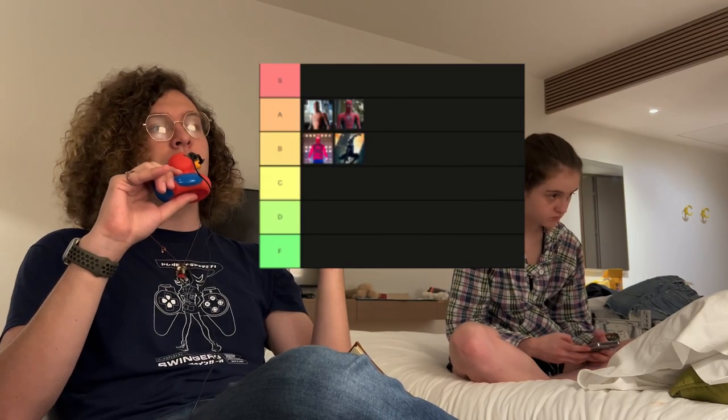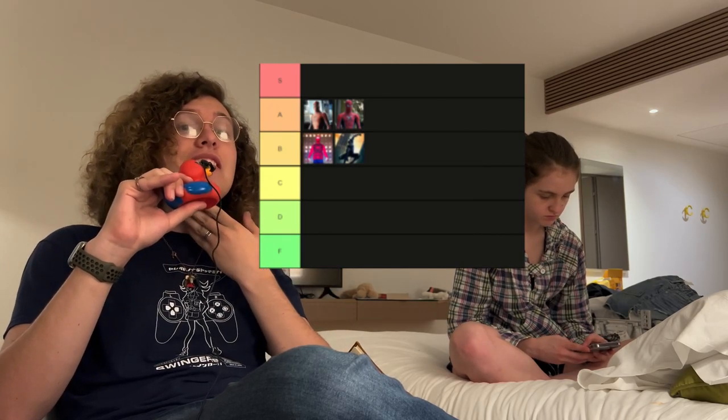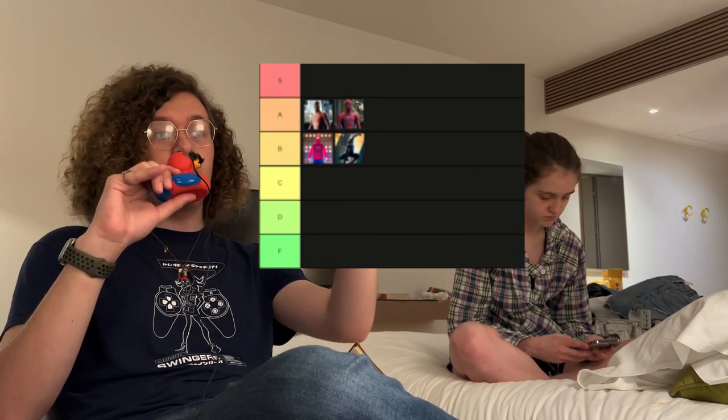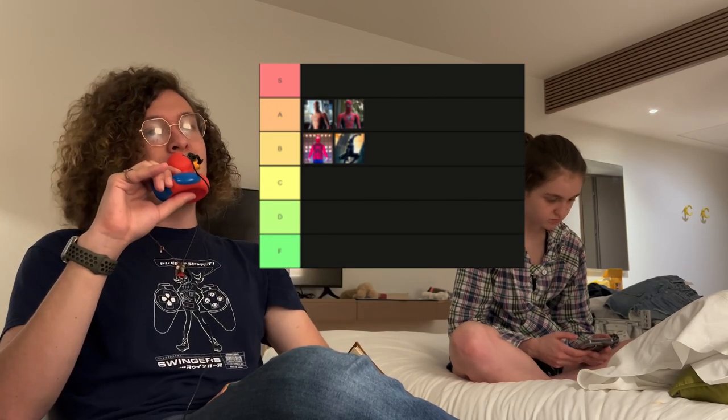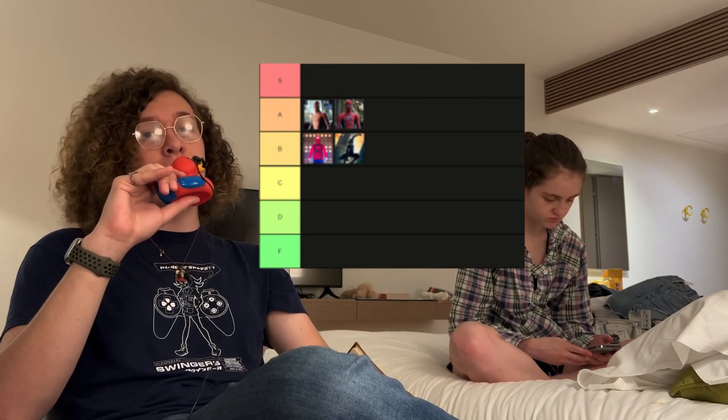And then we have the Raimi Black suit. I'm putting it in B tier. I've never been the biggest fan of this design. I know there are differences between it and the red and blue suit, however it just seems like the red and blue suit but in black. Let's move on to Andrew Garfield.